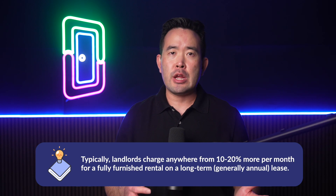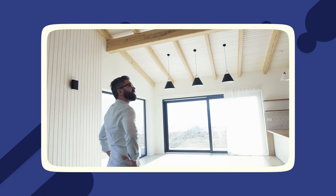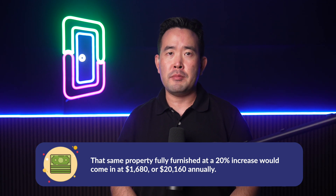So, how much more can you charge with a fully furnished rental? Typically, landlords charge anywhere from 10% to 20% more per month for a fully furnished rental on a long-term, generally annual lease. Short-term rentals can demand as much as 40% to 50% more. For example, if you have a three-bedroom property renting for $1,400 or $16,800 annually, that same property fully furnished at a 20% increase would come in at $1,680 or $20,160 annually — netting you $3,360 more per year.